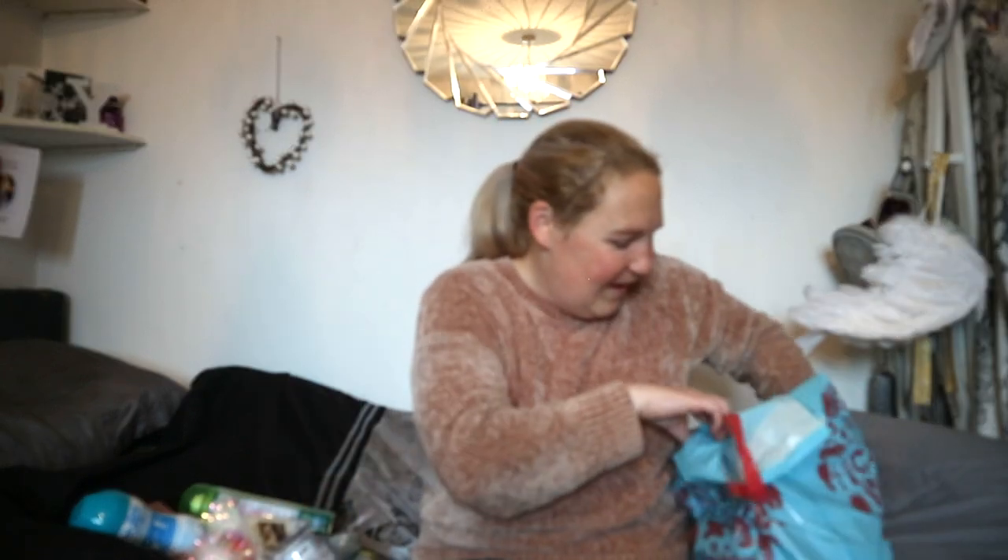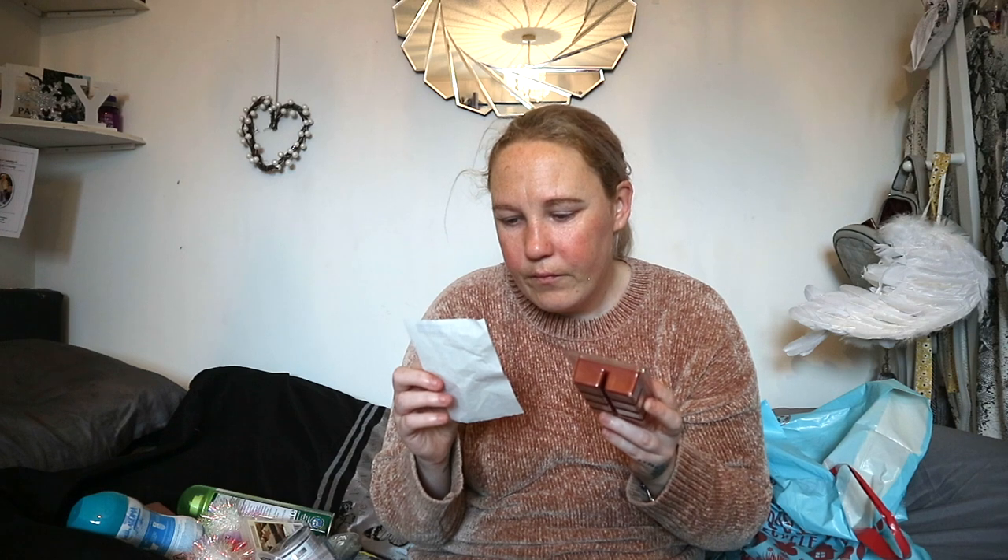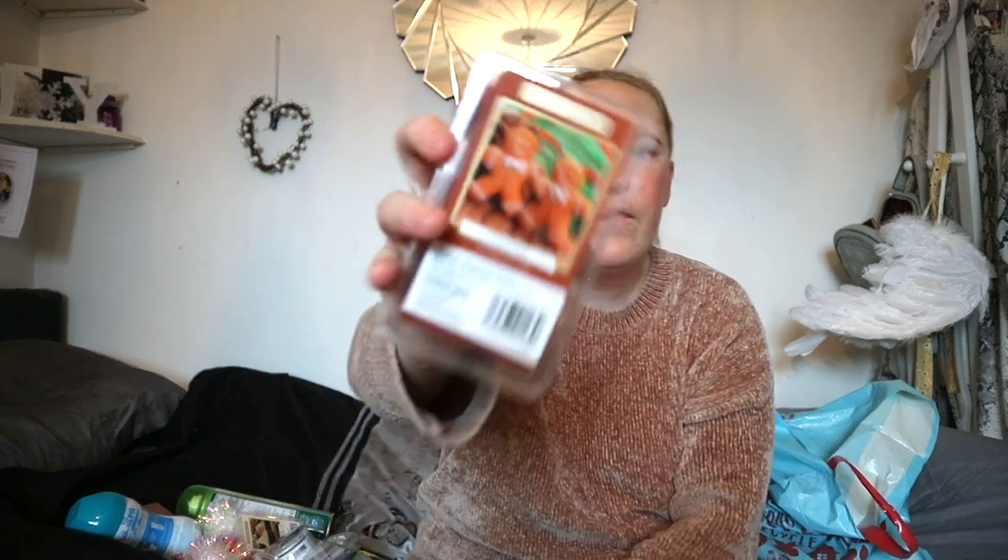Finally from Home Bargains, I got the gingerbread scented wax melts — I think these are about 79p. I've had these burning in my wax melter and they actually smell really, really nice, just like gingerbread. I got this recommendation from Vicky Simkis, who is also on YouTube and does hauls as well as Slimming World content — I'll link her channel down in the description, definitely go check her out. They smell absolutely gorgeous and are worth the price.